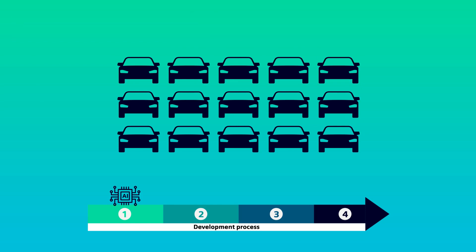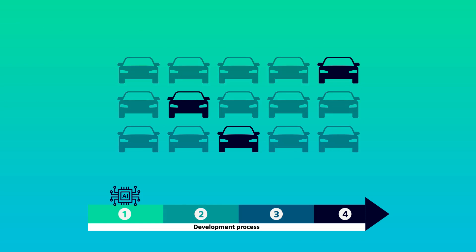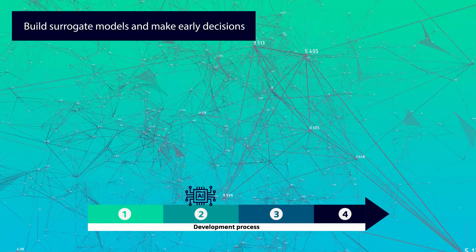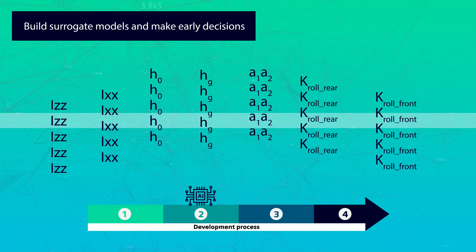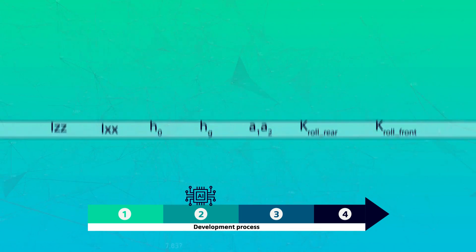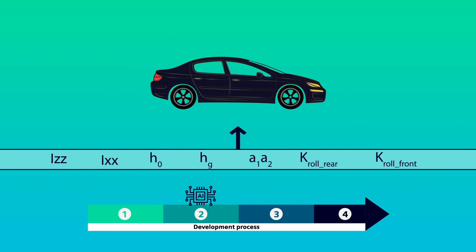Embedding AI in the workflow helps you focus on the relevant architectures that meet the engineering objective. Neural network-based AI also helps speed up simulation while ensuring accurate results, by generating surrogate reduced order models.